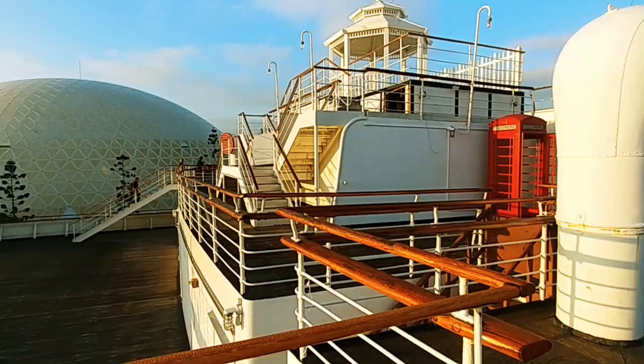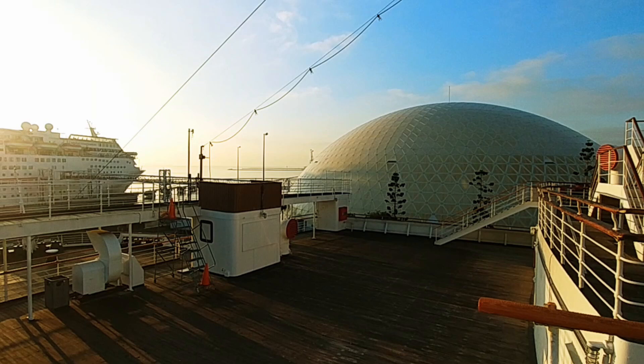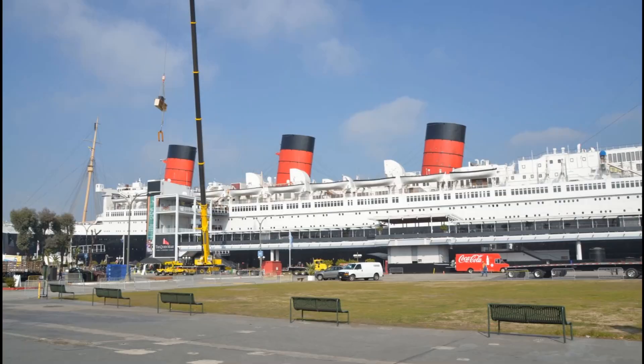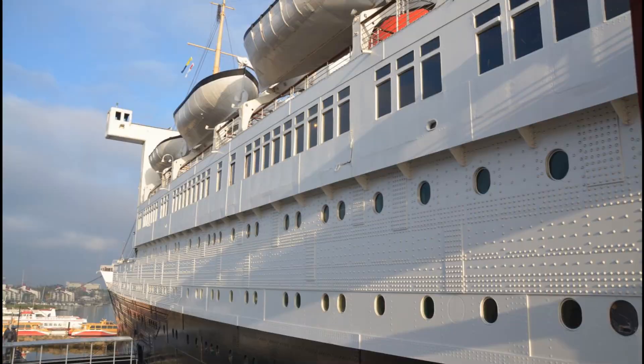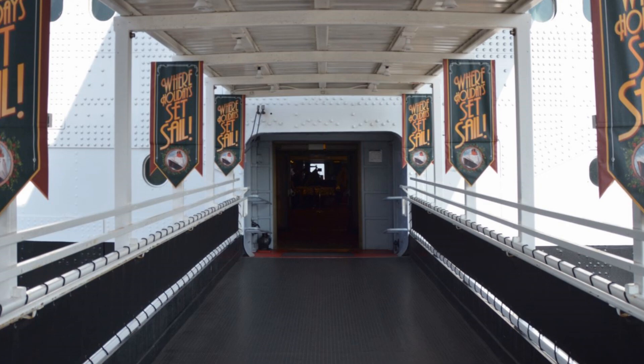The Queen Mary was the flagship of Cunard and White Star Lines. It sailed from 1936 to 1967 across the Atlantic, from Southampton to New York City. It holds the maritime record for carrying the most passengers — over 16,000 — during World War II, when the ship carried Allied troops across the Atlantic. It was known then as the Grey Ghost, for its gray paint and fast speeds, traveling at over 31 knots.